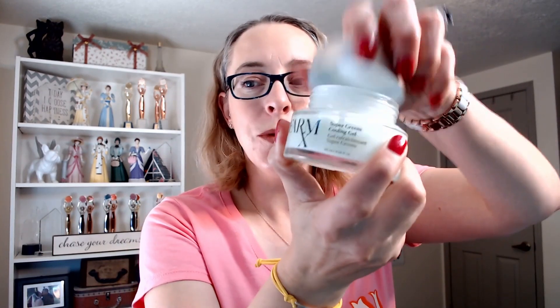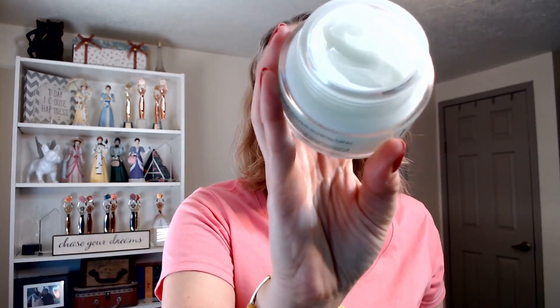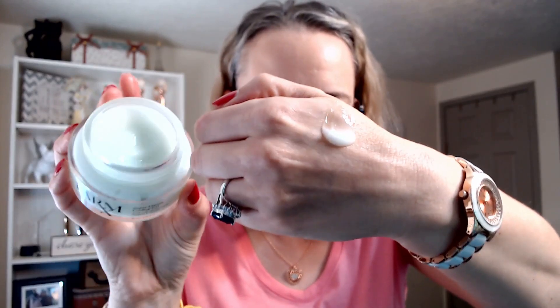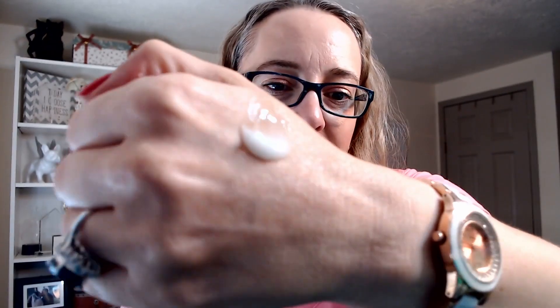Speaking of moisturizers, we also have the Farm Rx Super Greens Cooling Gel. This is a really lightweight moisturizer — it soothes and cools your skin. I like using this on hot summer days or when I just want something really gentle on my skin. You can see it's a green tinted color, but it feels so light and gentle.